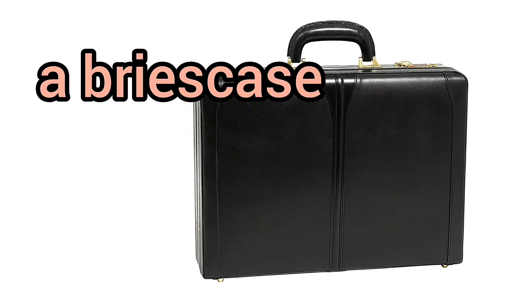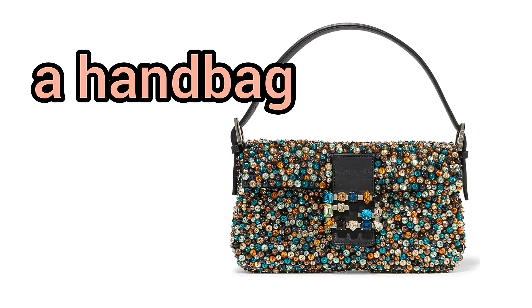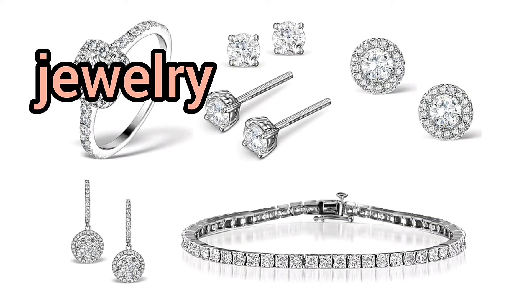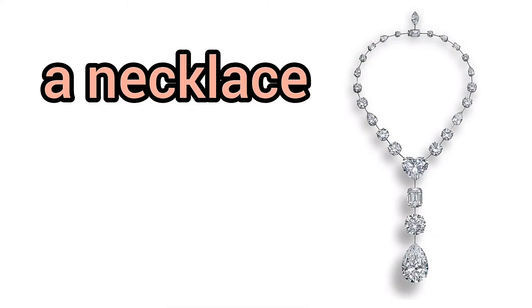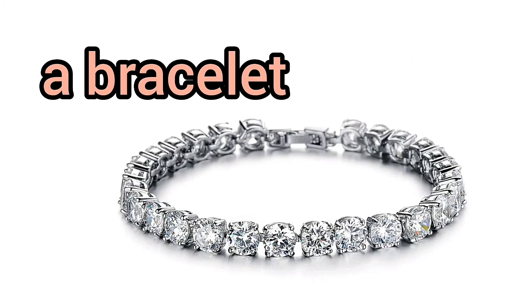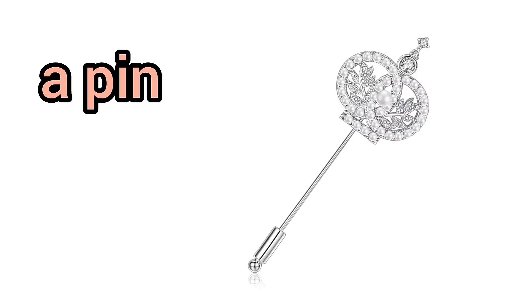A briefcase. A purse. A handbag. Suspenders. A belt. Jewelry. A ring. A necklace. Earrings. A bracelet. A wristwatch. A pin.